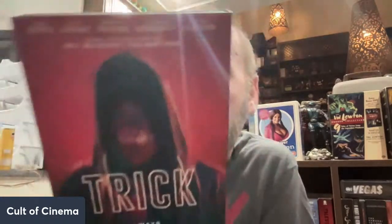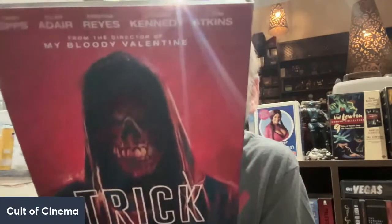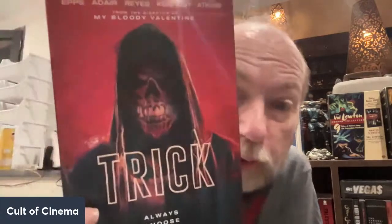This is a slightly newer one directed by Patrick Lussier and written by Todd Farmer and Lussier — that's Trick. I really enjoyed this one. Omar Epps stars in it, Tom Atkins is in this movie, Jamie Kennedy is in this film. Super cool little film, really enjoyed it.